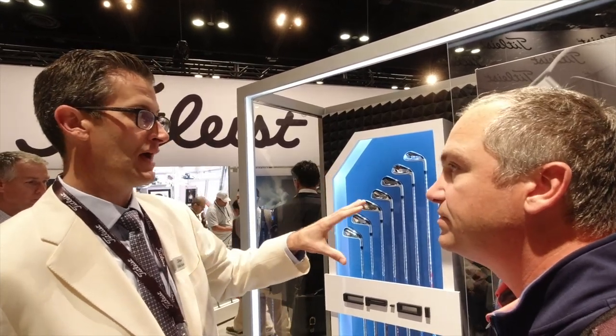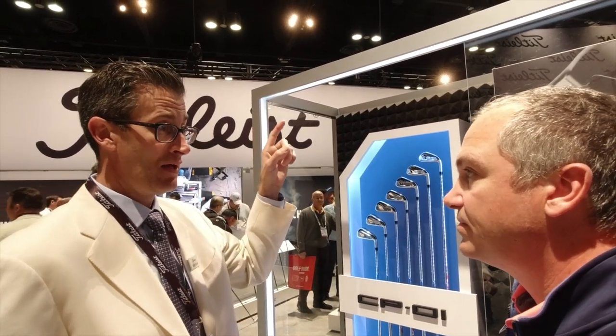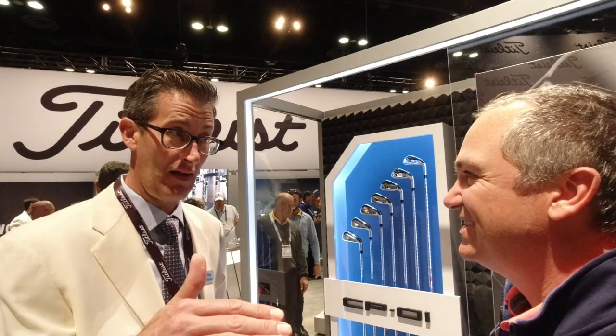This is the bread and butter of the Concept line. Everything built around Concept is with this in mind: maximum distance, maximum forgiveness, maximum height with a very playable descent angle. We didn't want to make a seven iron that people say is the longest in the world but flies through the air like a five iron. We want that seven iron to hold the green like a seven iron should, and we've done it with this product.